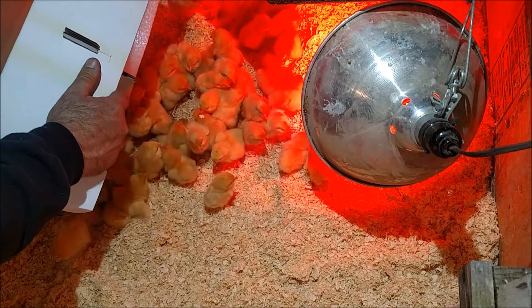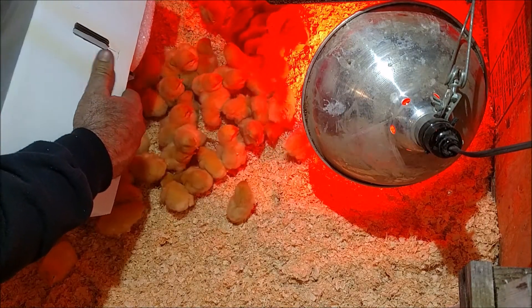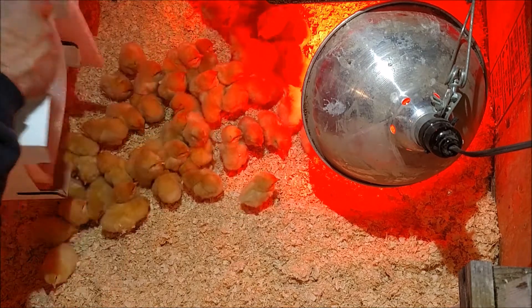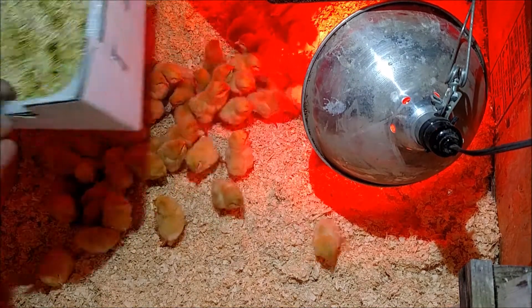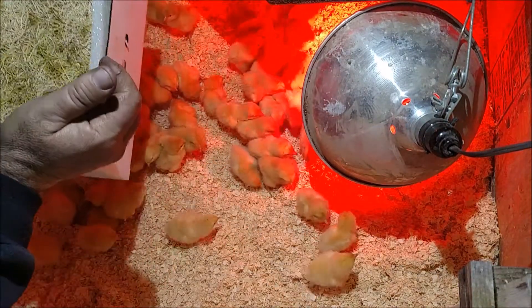These are the Buff Orpingtons. We've got 50 of the Cuckoo Marans and we've got 50 of the Americanas. This is all they use for the bedding — like a hard straw.